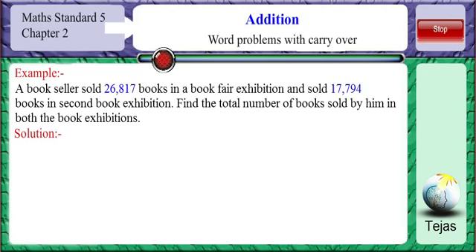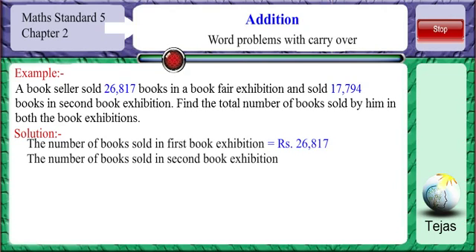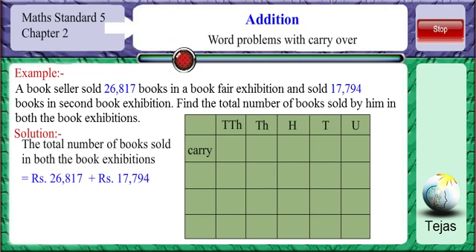Let us write what is given. The number of books sold in the first book exhibition is equal to 26,817. The number of books sold in the second book exhibition is 17,794. Let us put these numbers in the place value table: 26,817 plus 17,794.